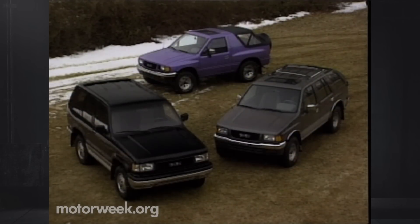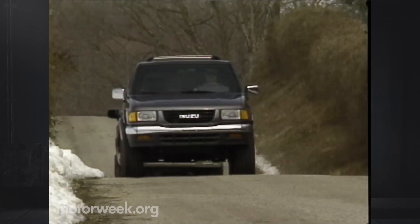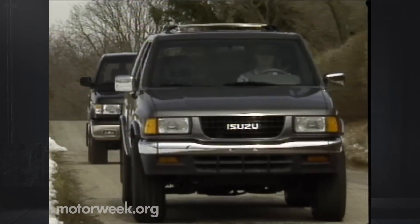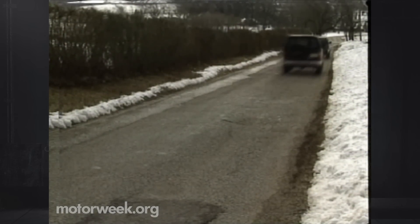With multiple versions of Trooper, Rodeo, and the small-budget-price trendy Amigo, Isuzu has achieved coverage of the sport utility vehicle market that few manufacturers can match and most envy. Ever more refined Troopers and the fact that Honda dealers will be selling rebadged Rodeos beginning in 1994 may finally give Isuzu the proper recognition it's striving for.